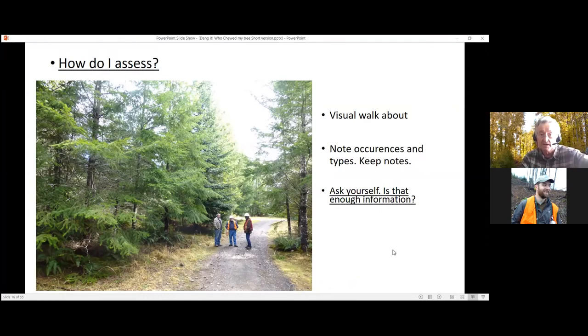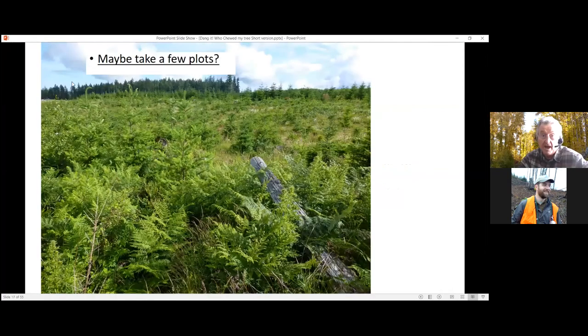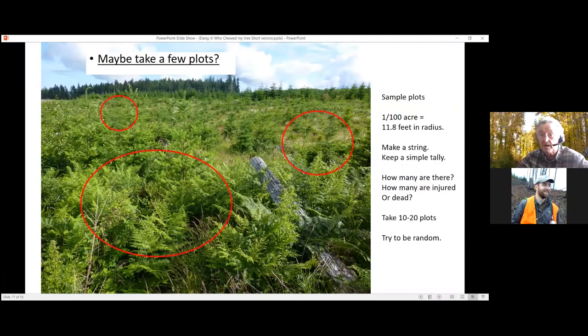One really good way to assess — if you have a young plantation setting — is to go out and take some plots. We advocate using fixed-radius plots with a piece of string. A hundredth-of-an-acre plot, about 11 feet in diameter, would be a good way to assess levels of mortality. How many are dead, how many are injured — literally count them, because some trees may be girdled. This gives you a much better feeling of what's going on out there.